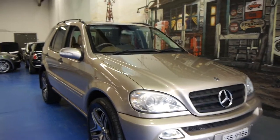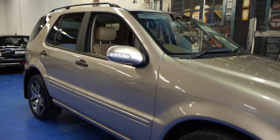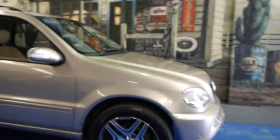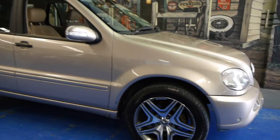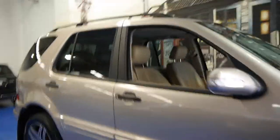Today we have for you a 2004 ML350. It's travertine beige with beige leather interior and this car's in very good condition. It comes with the standard ML alloy wheels as opposed to these ones, which I think look great. This car has got tinted windows and it has two remote keys.